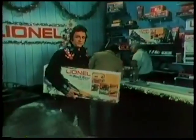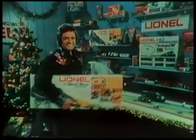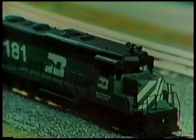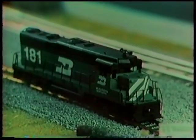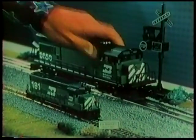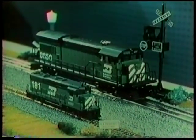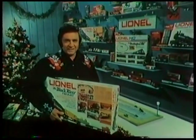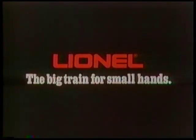If anybody loves trains, it's me, Johnny Cash. You know, if your boy's under 10 like mine is, he needs a big Lionel like this Black River Freight. Lionel also makes HO gauge trains for older kids, like this Burlington 181. But for smaller hands, the big Lionel is easier to handle and put on the track. This Christmas, get your boy a train that's built for the way young boys play — a big, rugged Lionel. Lionel, the big train for small hands.